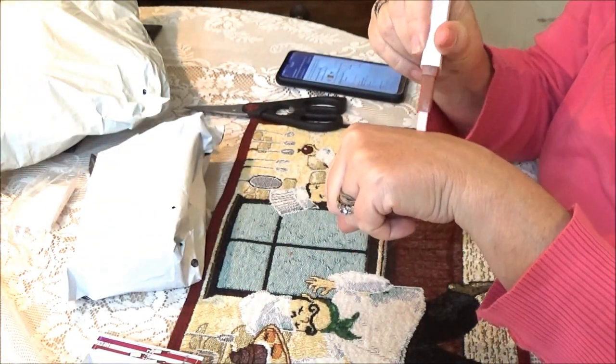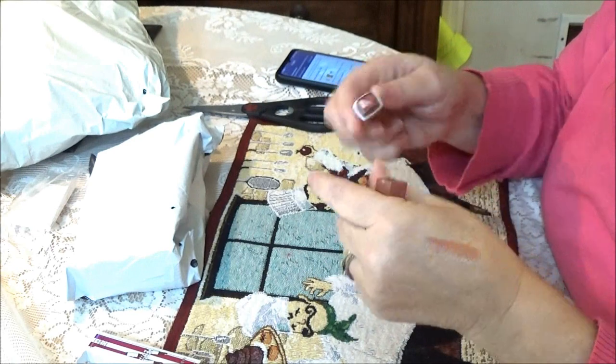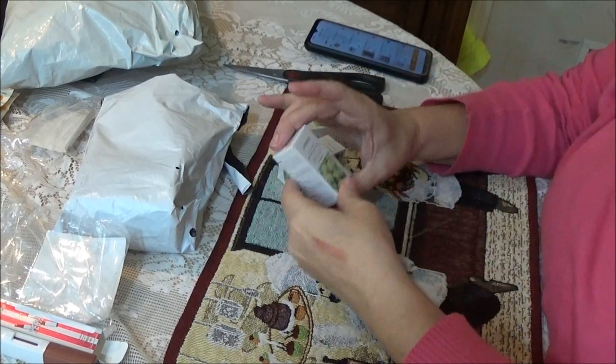I can swatch it on my skin so you can see. I like it because you don't have to rush. I'm going to turn the light up a little bit over here because I'm seeing a little shadow. Alright, I'm sorry guys.